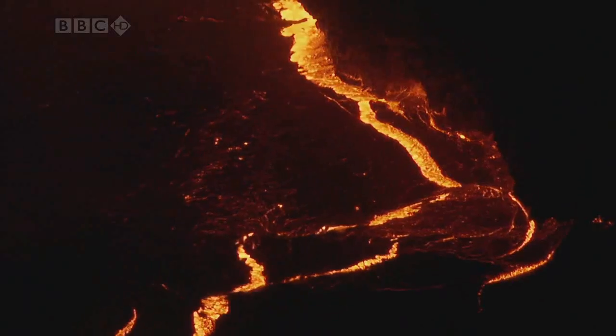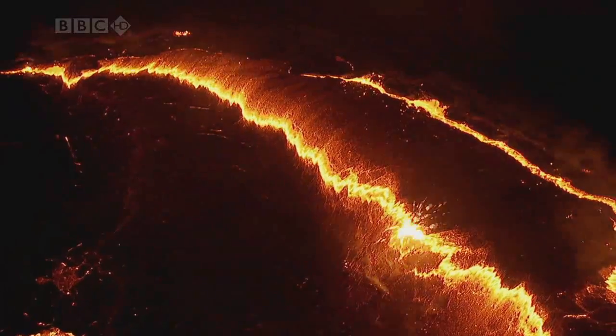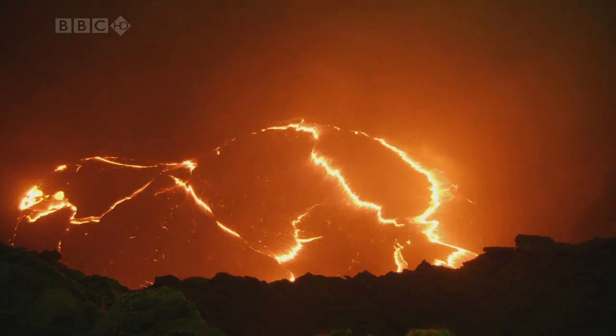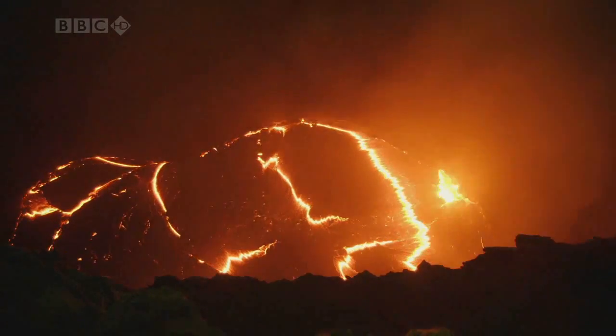The lava lake at Erta Ali is an example of the same process, but in miniature. As we've seen, the movement of hot lava drags the crust across the surface of the lake, just as the continents are pulled across the Earth's surface.